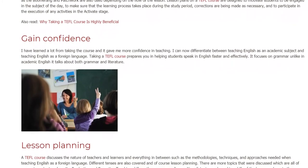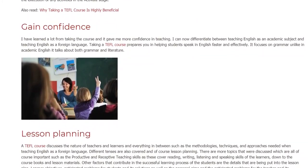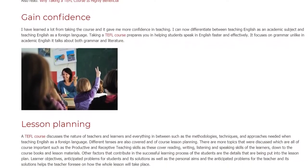There are more important topics that were discussed, such as the productive and receptive teaching skills, which cover reading, writing, listening, and speaking skills of the learners, down to the course books and lesson materials.